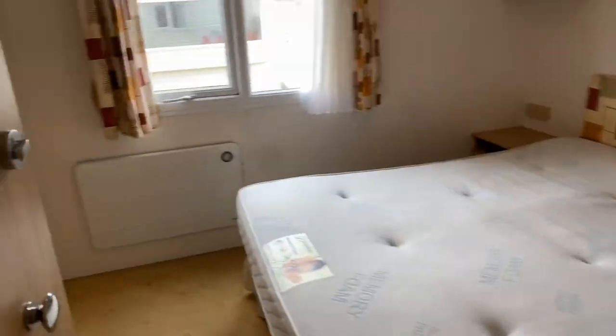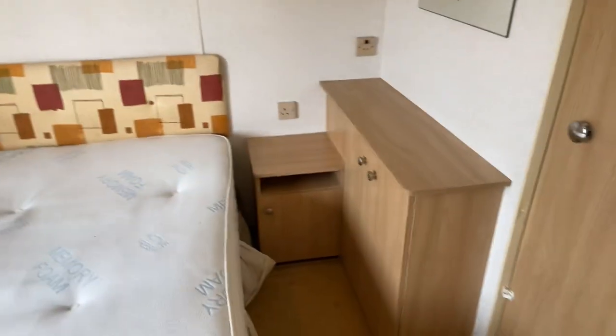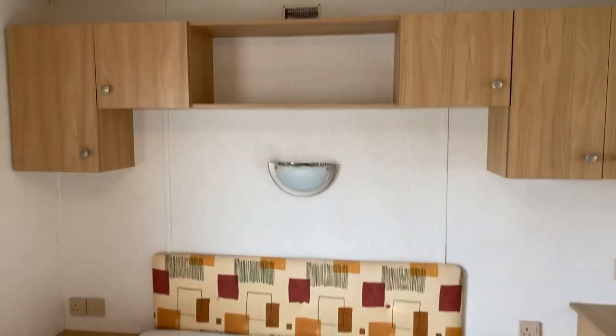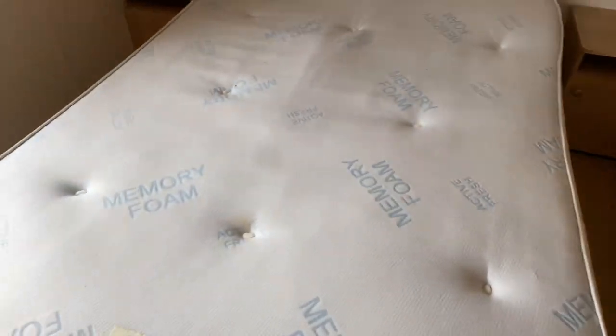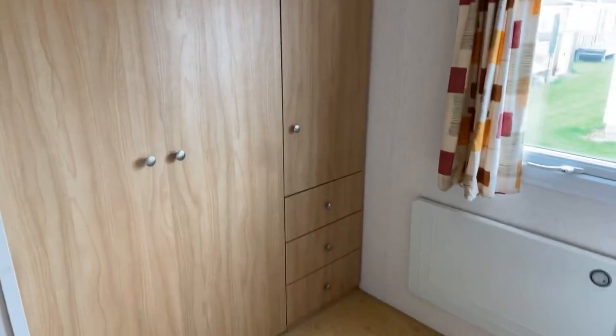And then you've also got, as they call it, the Jack and Jill. So if we shut that, obviously there's your other access door there as well. Dressing table here. Plenty of overhead storage. Reading light just there as well. Memory foam mattress. And we've got electric heating over here. Then finished off with a wardrobe and drawers over there as well.